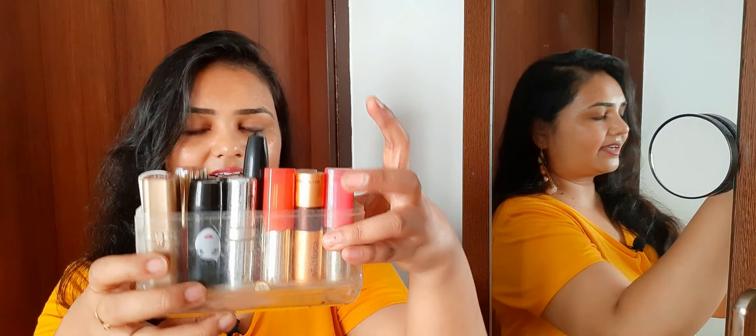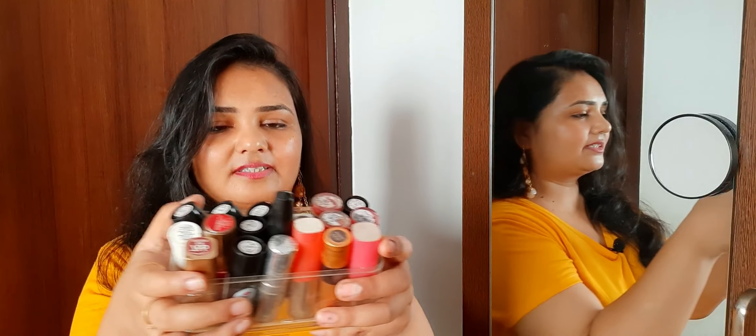What happens is that we end up with all the lipsticks. In fact, I had to discard 10-15 lipsticks because they expired. After that, I have a lot of mid-range brand options. There are brands like L.A. Girl and L'Oreal. What happens is that we don't need a single lipstick on daily use — a lip balm is enough.